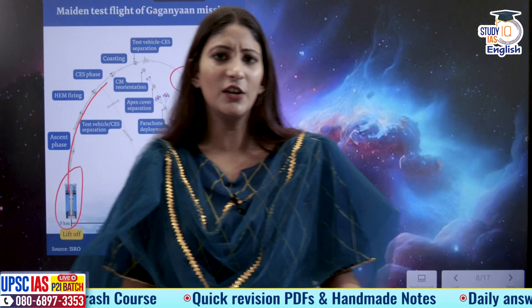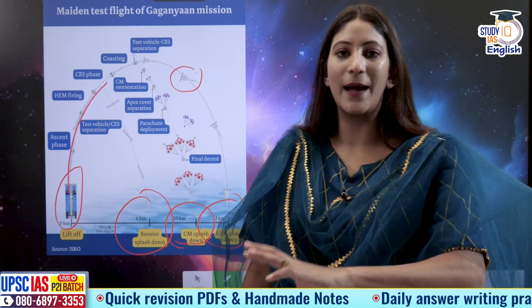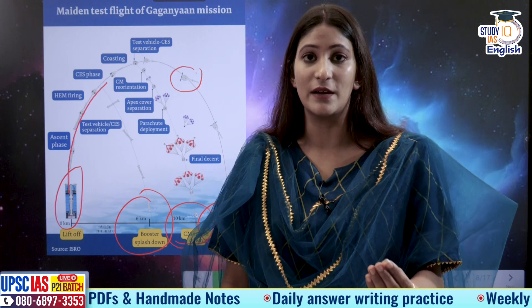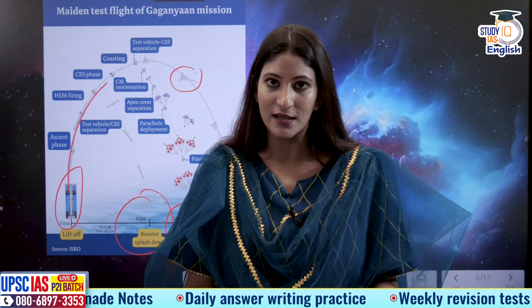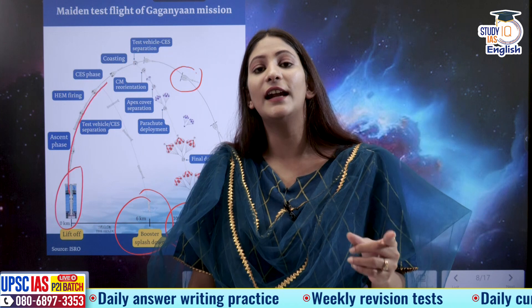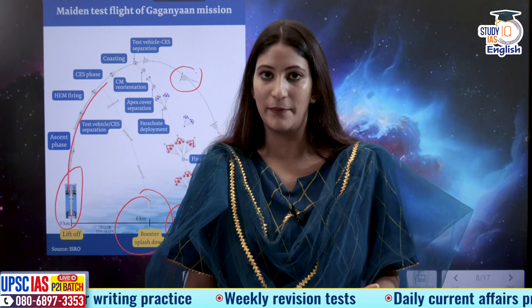Similarly, like with UPSC, you should always have a backup plan. Our backup plan here was: if we are going to launch a mission which will consist of human beings, their safety is of paramount importance. That is why from the very beginning we ensured we are ready with a crew escape system, because failures can happen.